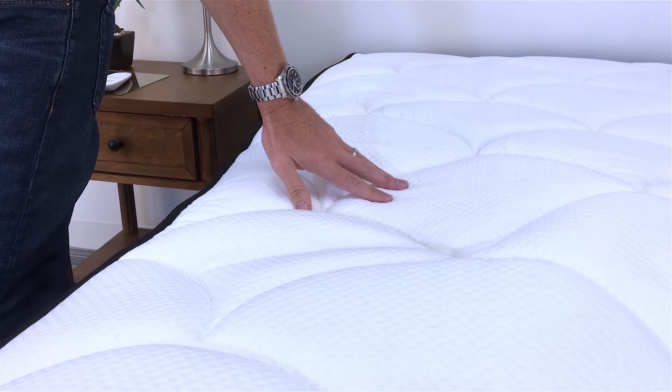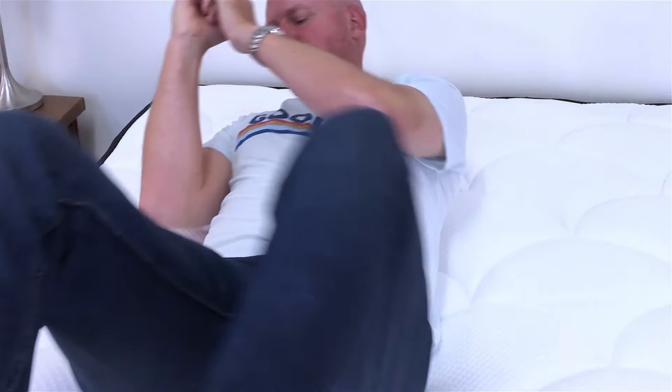In terms of memory feel, there is memory foam in this mattress. We noticed it more in terms of delayed recovery — there's a little delay when you get off the mattress or move away from a spot and you see it slowly recover — rather than in the delayed responsiveness as you're sinking in. Recognizing that most mattresses today have some memory foam, we'd say this mattress has about an average amount of that slow, melting memory feel.